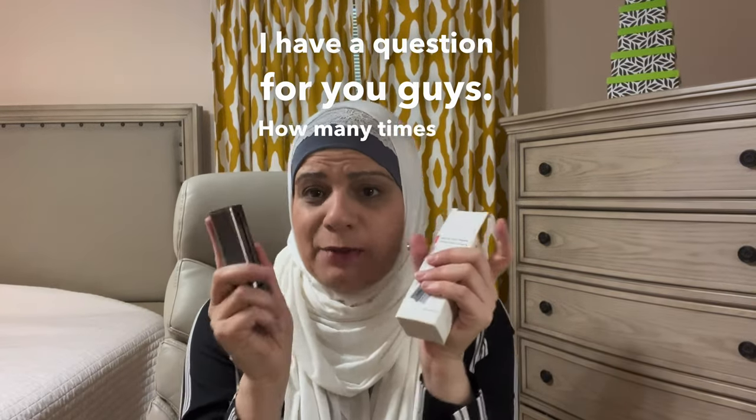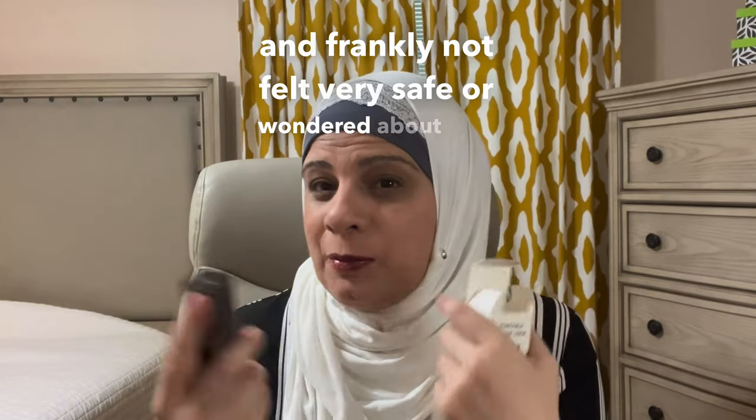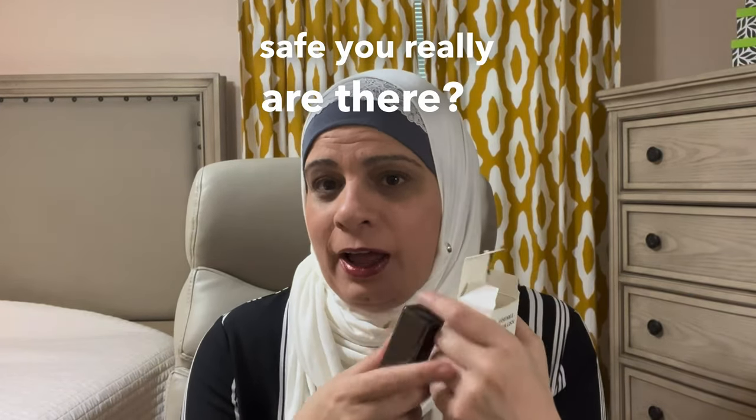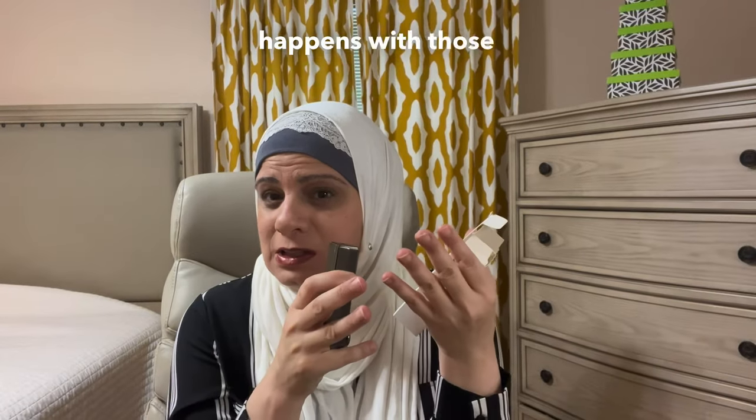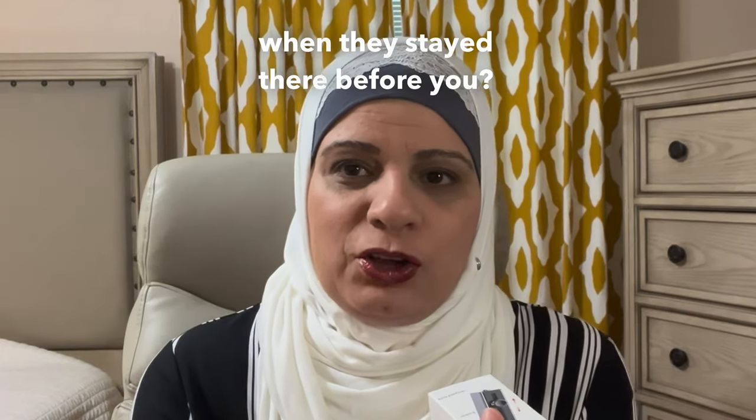I have a question for you guys: how many times have you gone to an Airbnb and frankly not felt very safe? Wondered about how safe you really are there — do you know what happens with those locks, how many people have keys to those doors, who's made a copy of that key when they stayed there before you?